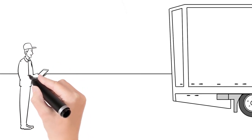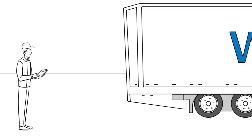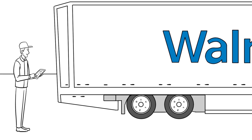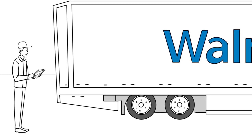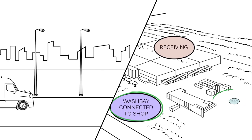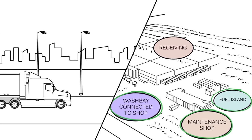The driver is relieved of responsibility from the tractor and trailer after completing the post-trip inspection. The tractor autonomously drops the trailer at the staging location and drives itself through the wash bay, fuel island, and to the maintenance shop if needed.